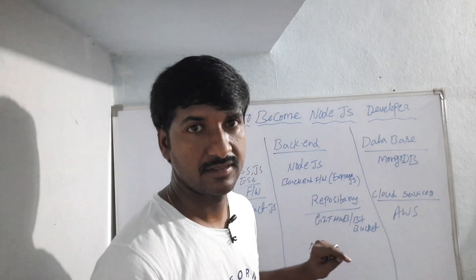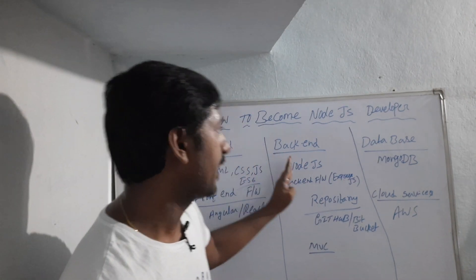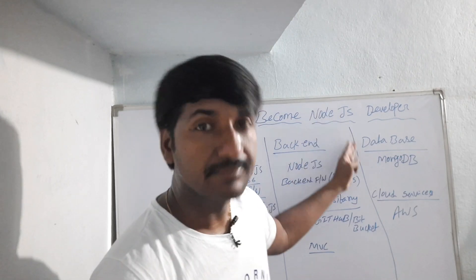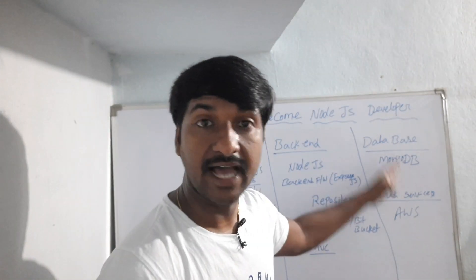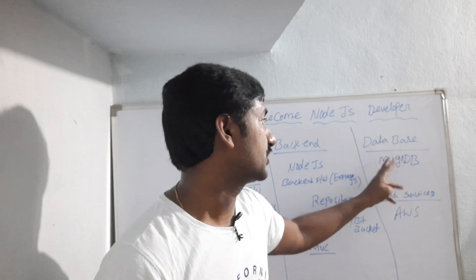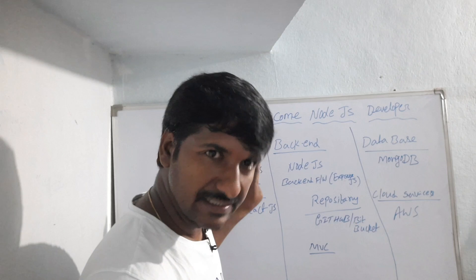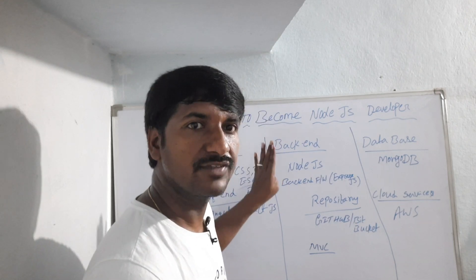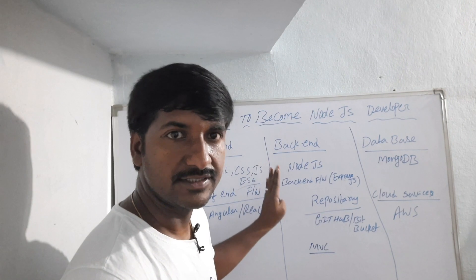After learning front-end and back-end technology, one database technology is required — that is MongoDB. It is highly recommended to learn MongoDB as your database. These concepts cover 70 percent of interviews, so focus on these after learning this tech stack.